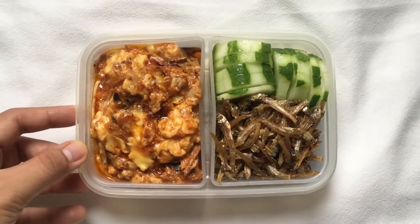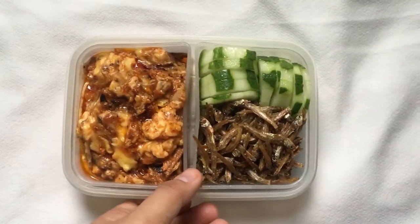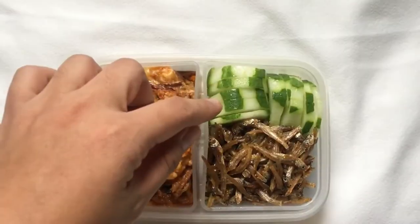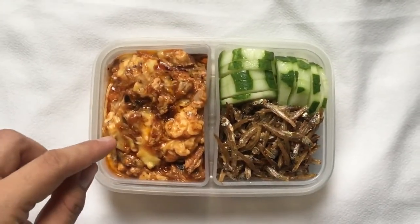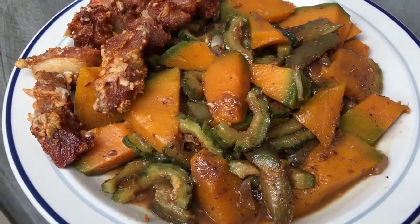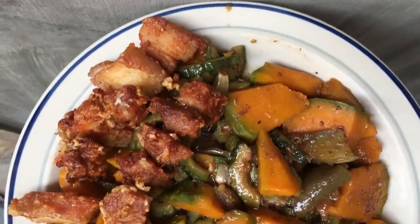And another meal ay itong breakfast meal na pwede mo namang kainin anytime, especially pwede siya sa lunch. Meron tayong tuyo, meron tayong pipino, and yung itlog na may sardinas. Another meal ay itong mixed vegetables pa rin, pero pinakbet naman siyang version.